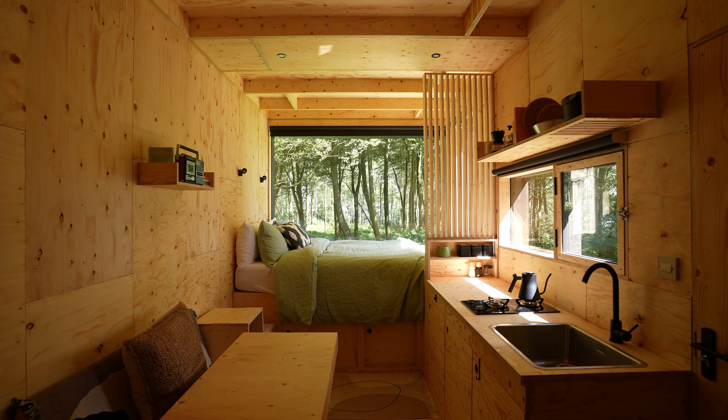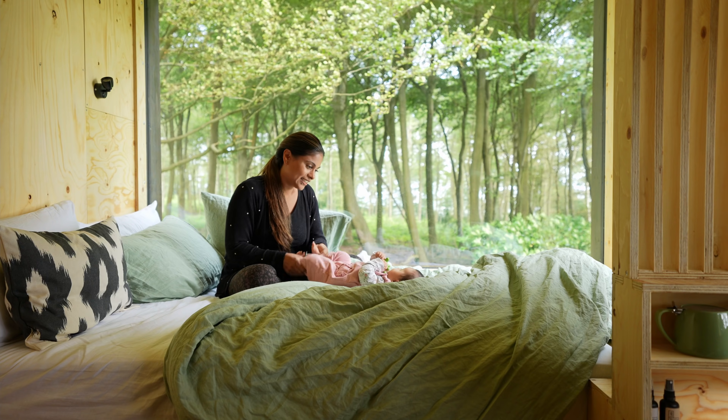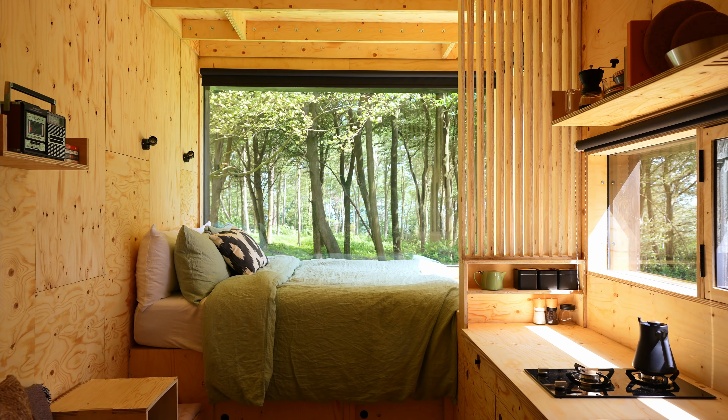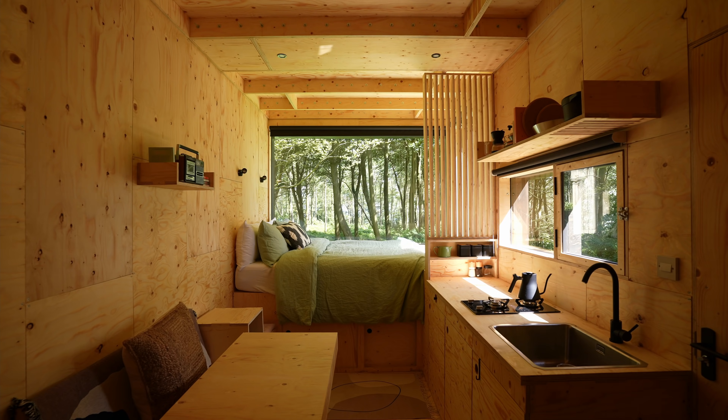Architecturally, the main feature is this enormous window that frames the surrounding woodland and provides an incredible backdrop to life inside the cabin. This brings the outdoors inside, and when paired together with the singular use of plywood and neutral fabrics, it creates a space that almost feels like the inside of a tree.